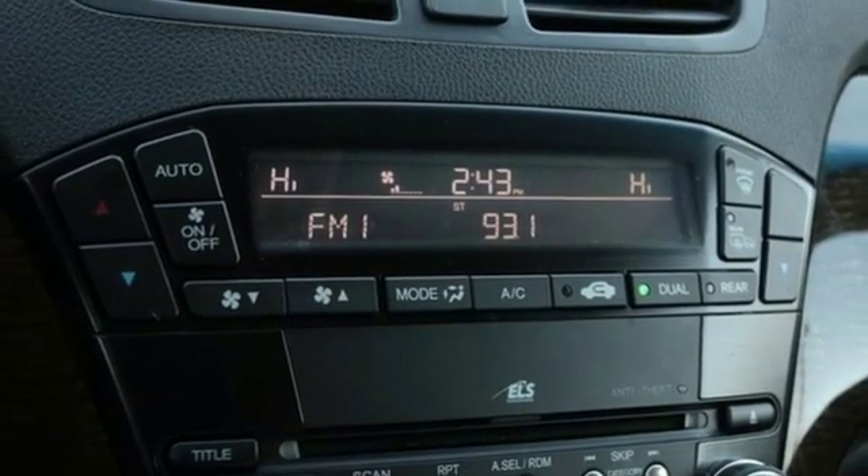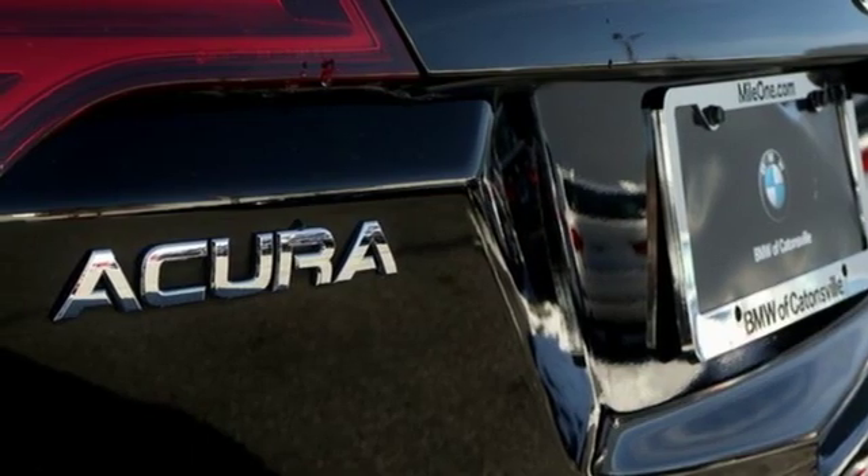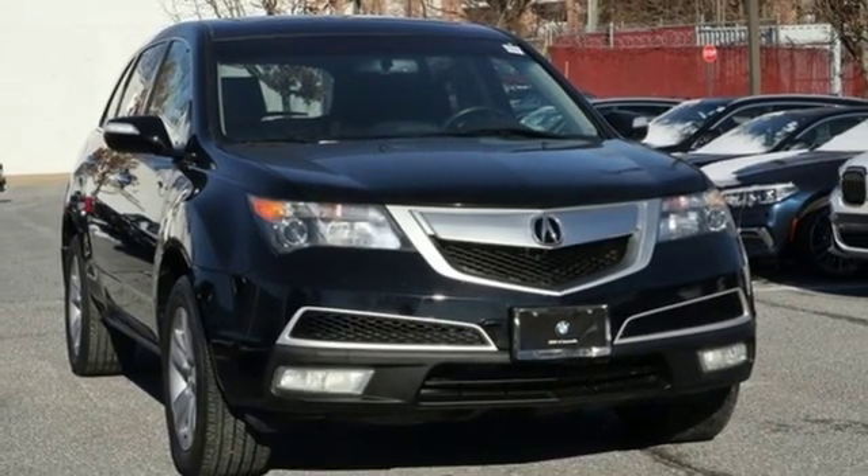Front heated leather bucket seats, auto dimming rear view mirror, external memory control, wireless phone connectivity, dual zone climate control, rear camera parking sensor, and automatic transmission.